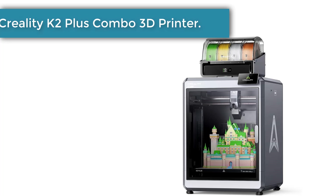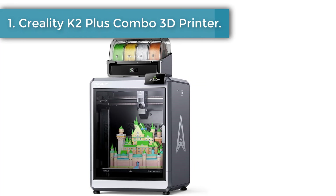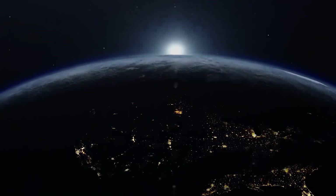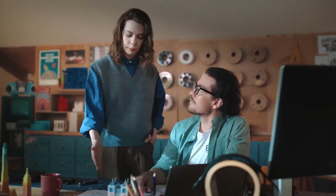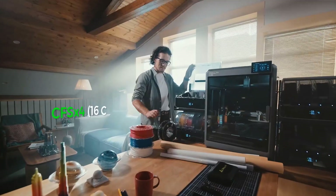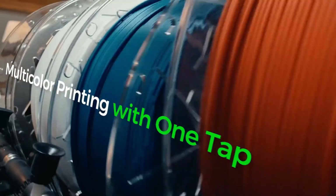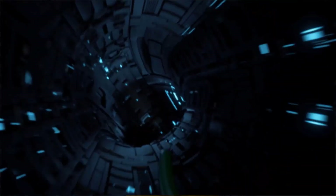Number 1: Creality K2 Plus Combo 3D Printer. The Creality K2 Plus Combo 3D printer is designed to inspire creativity and make advanced printing possible at an affordable level. With the ability to produce multi-color designs, it brings imagination closer to reality in a way that feels effortless. The upgraded Creality Flow system ensures smoother transitions, giving every project a polished and professional look without the usual struggles.